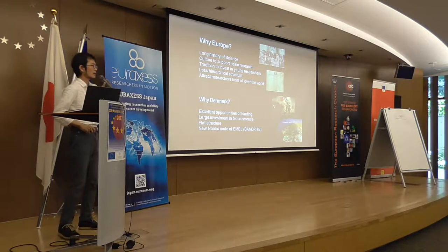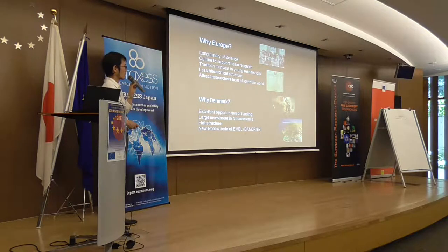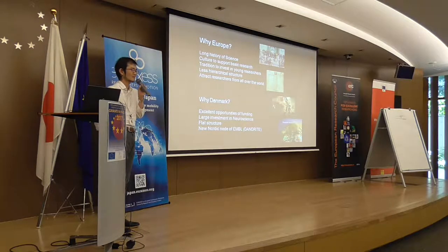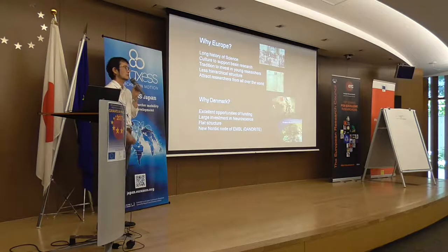Why Europe? This is a general idea of why Europe is now a good place to do science, and from a personal point of view, why Denmark. There is a long history of science starting thousands of years ago — Greek, Roman — and a huge culture inherited. Cultures support basic research and there is a tradition to invest in young researchers. Compared to Japan, the culture fosters frank, open discussion that drives scientific creativity, and it's easier to attract researchers from across the world.